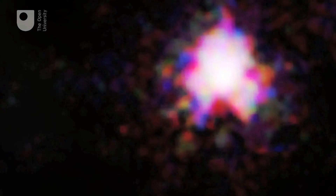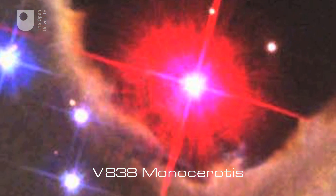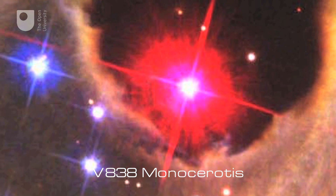A single supernova can be bright enough to outshine a galaxy, but they only shine so brightly for a few days or weeks before fading away.